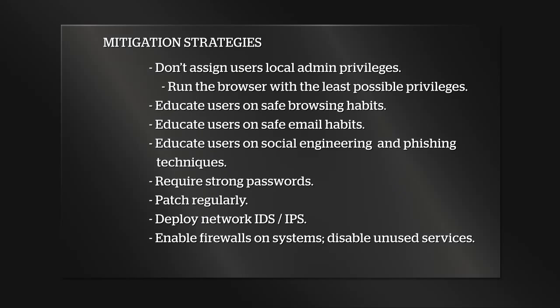If for some reason you can't restrict local admin rights, at least have the browser run with the least privileges possible. Because as mentioned, the watering hole attacks use exploit kits through the browser to compromise the machine — the less privilege the browser has, the less likely it'll be able to infect the machine. The three important things from this slide: educate your users on safe browsing habits, educate them on how to open email safely — don't open attachments or click on URLs from unknown sources — and educate your users on social engineering and phishing techniques.